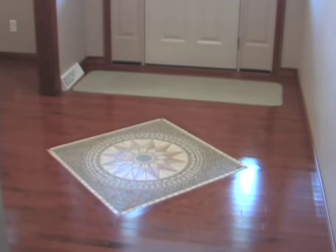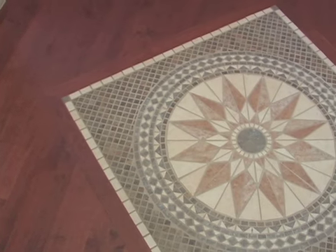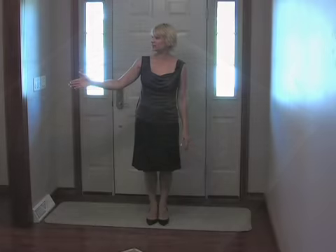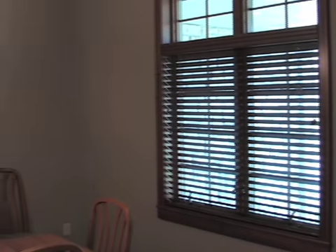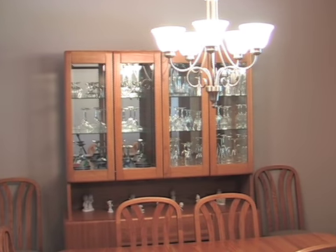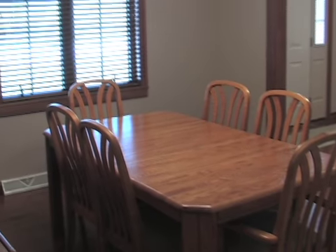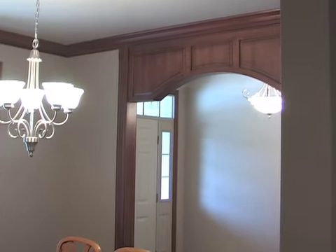You have this beautiful foyer with a ceramic inlay as soon as you walk in. On this side, a very good size dining room for all your family gatherings. It's located close to the front door and very conveniently located by the kitchen. Come with me and I will show you the great room.